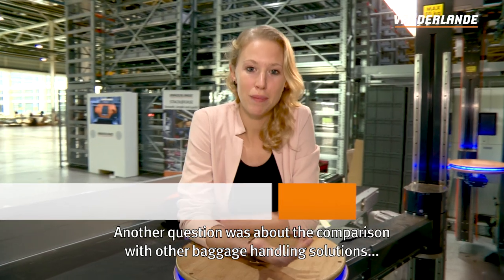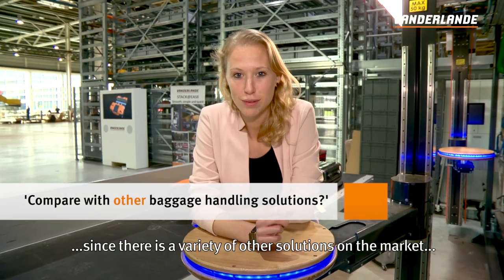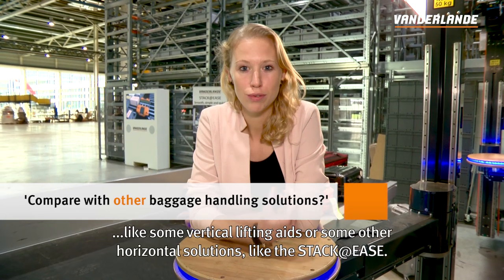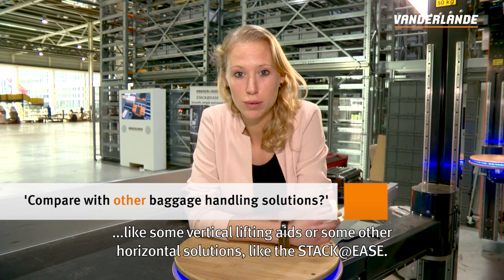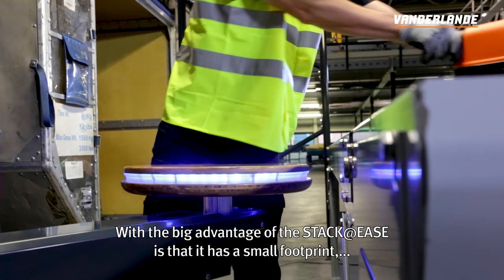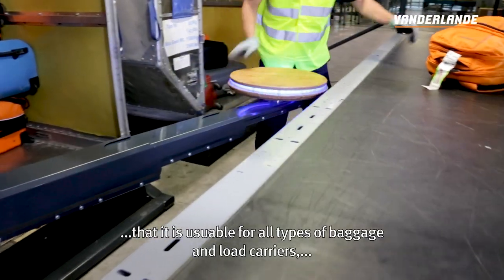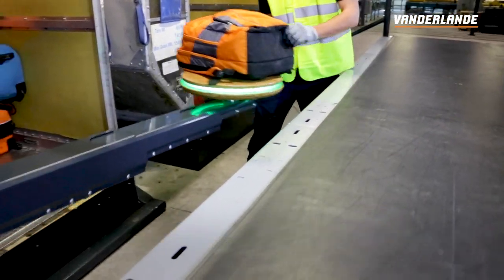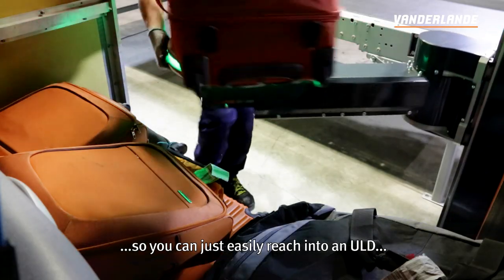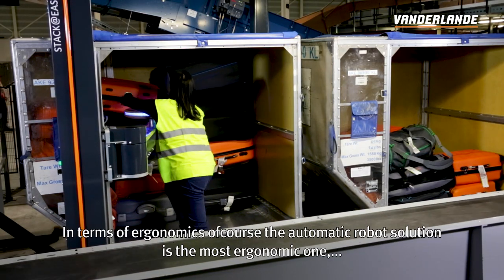Another question that came in was about the comparison with other baggage handling solutions, since there's a variety of other solutions on the market, like some vertical lifting aids or other horizontal solutions like the Staggeries. But the big advantage of the Staggeries is that it has a small footprint, that it is usable for all types of baggage and load carriers, so you can easily reach into a ULD and there's no need for reshoveling.